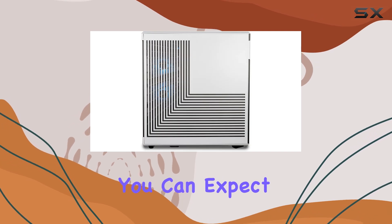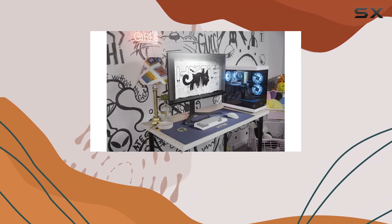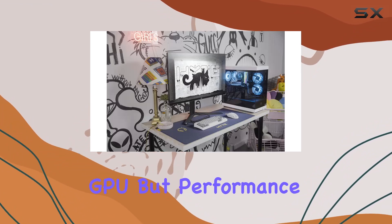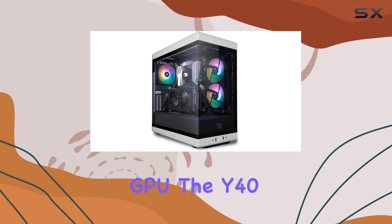Paired with the powerful RTX 4060 Ti 8GB graphics card, gaming visuals are taken to the next level. You can expect smooth frame rates and stunning graphics on the latest triple-A titles, thanks to the immense power of this GPU.